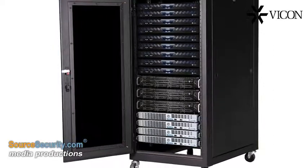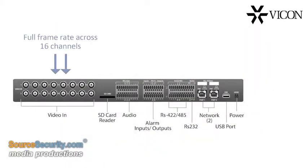The unit transmits full frame rate across all channels, provides dual network ports for redundancy, and supports dual streaming.